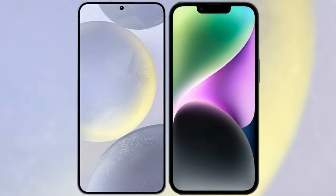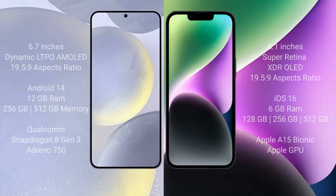I will compare the new Samsung Galaxy S24 Plus with the iPhone 14. The Samsung Galaxy S24 Plus comes with a 6.7-inch Dynamic LTPO AMOLED display and a 19.5:9 aspect ratio. The iPhone 14 comes with a 6.1-inch Super Retina XDR LED display and a 19.5:9 aspect ratio.